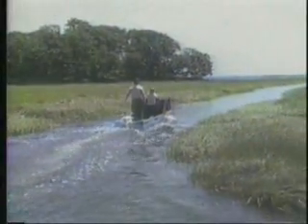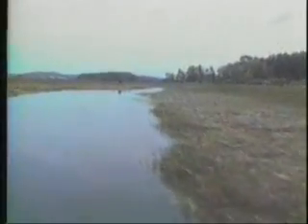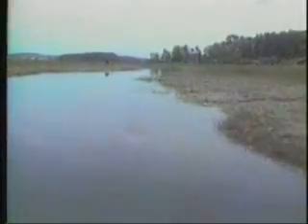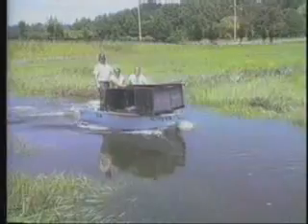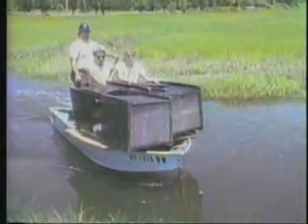We place approximately 600 of these greenhead flytraps from the New Hampshire border down to Gloucester, Massachusetts, along the North Shore. We generally start the first week in May, and it takes us approximately six weeks to get them all out.